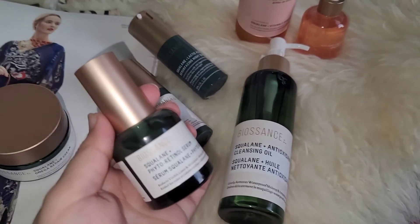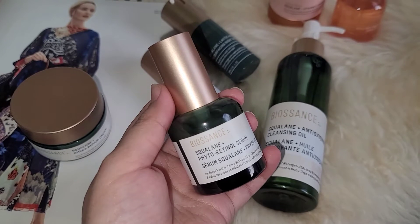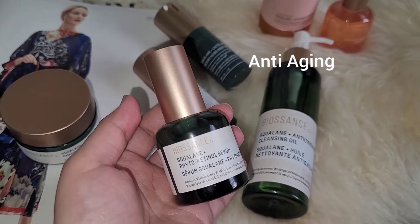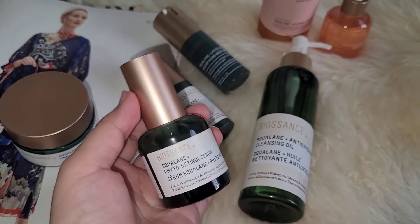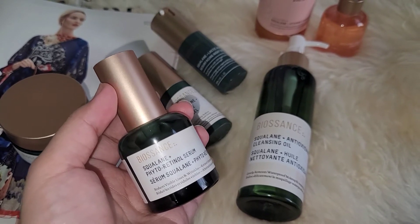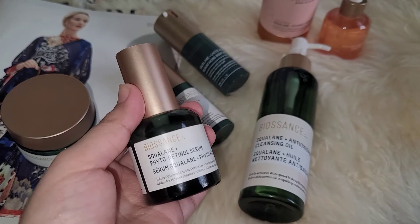This is the Squalene Plus Retinol Serum. Retinol is actually vitamin A and it helps with wrinkles — it is anti-aging and it reduces visible lines and wrinkles. If you are new to retinol, always introduce it slowly into your skin and always remember to do a patch test before applying anything retinol-based. Collagen production also boosts and refreshes the skin.